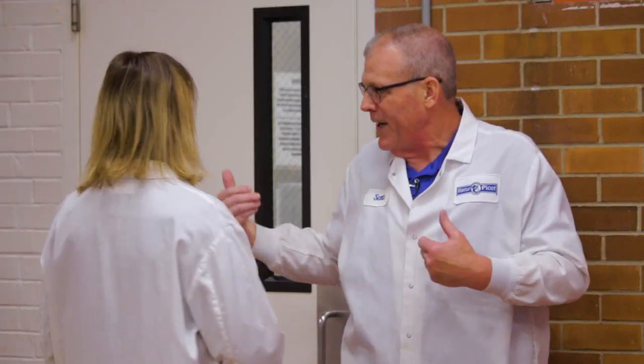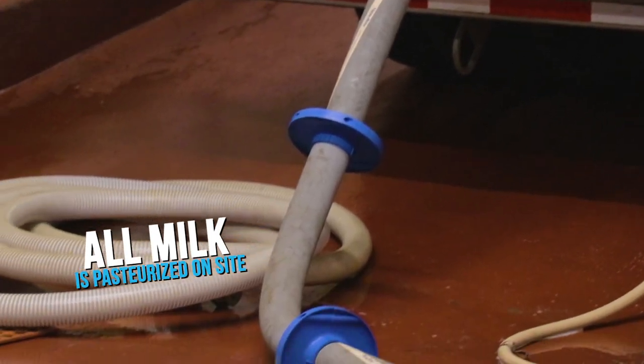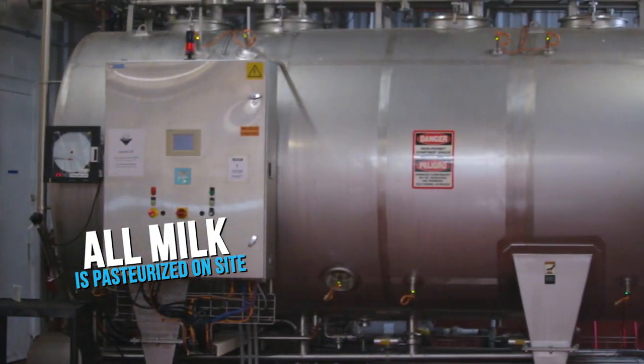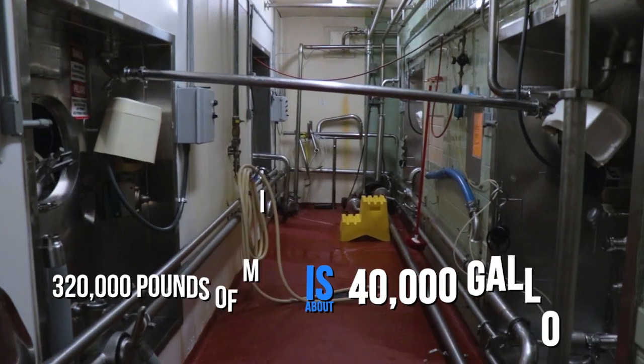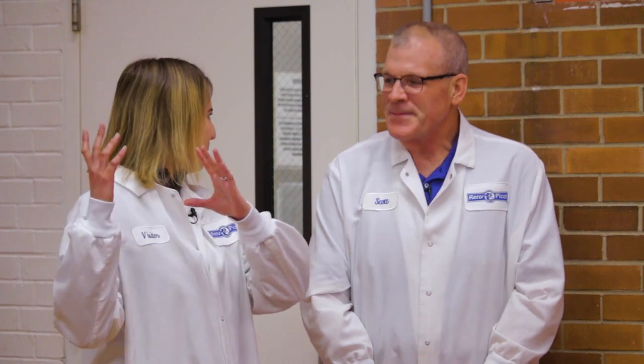So Scott, where are we right now inside of Old Europe? This is the receiving bay. In here, anywhere from three to five trucks a day will come in — the big milk tankers. They'll come directly from the farm. The milk will be taken out, go through the pasteurizer into our silos. We have approximately 320,000 pounds of milk a day processed here. And we were just actually at the Crandall Farm, so I'm sure we're seeing that being shipped in here too.